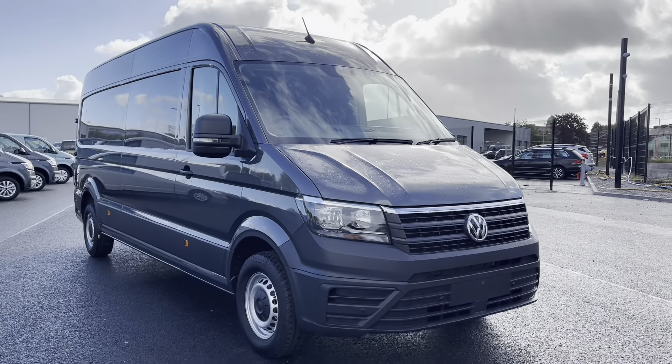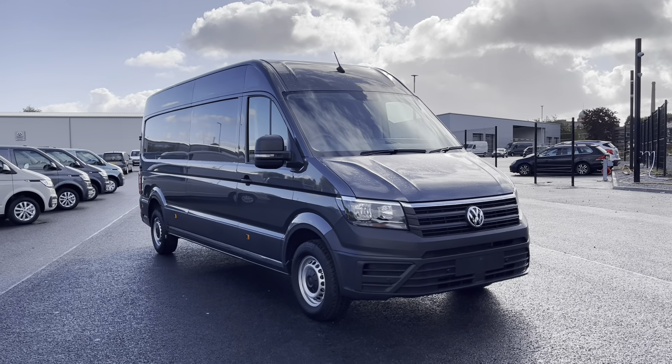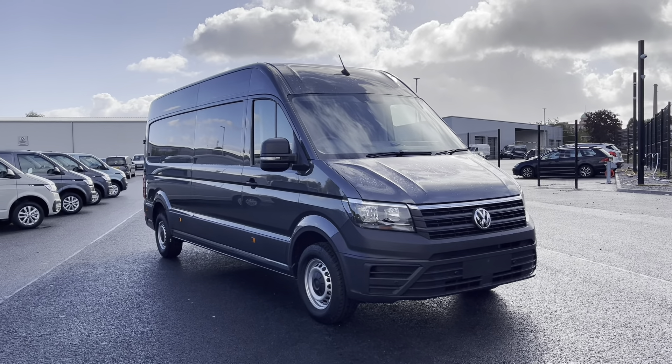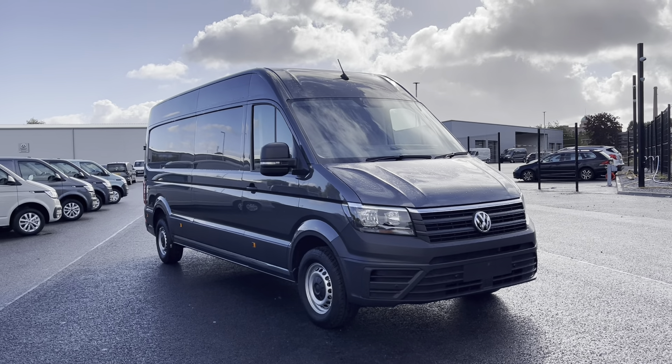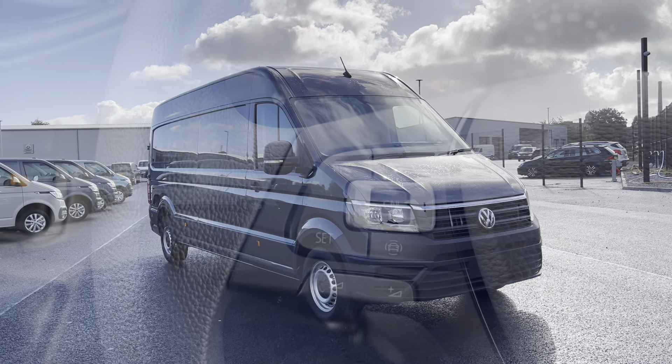Thank you for watching the first part of the video of the approved used Crafter Trendline that's currently available at Oldham Volkswagen Van Centre. If you'd like to stick around, we will be having a closer look at some of the features and functions. Without further ado, let's take a look inside.